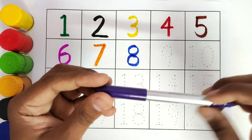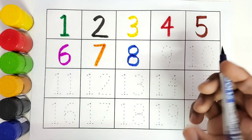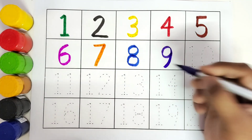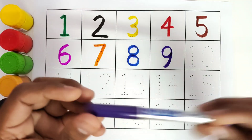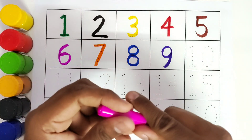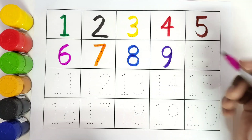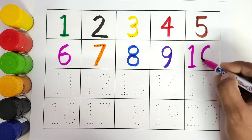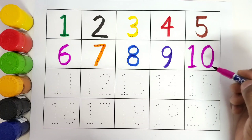This is purple colour. Number 9. This is pink colour. Number 10. 1, 0, 10.